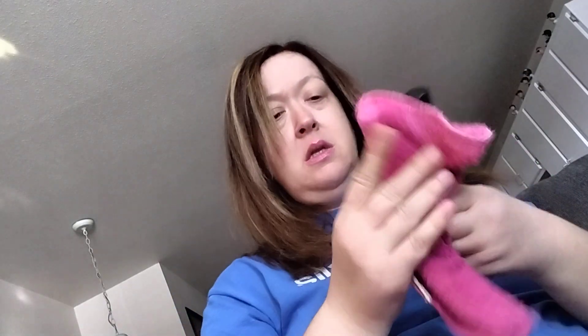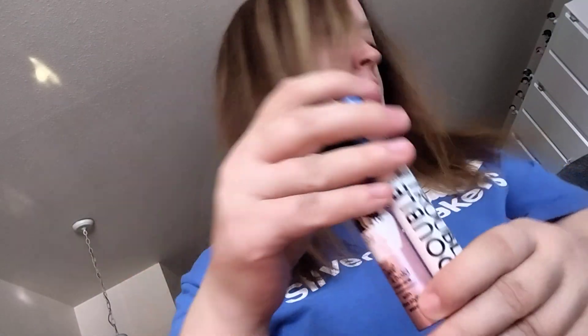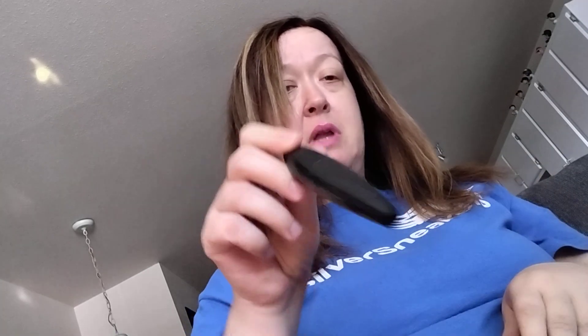Here's some Essence — the Essence Volume Stylist 18 Hour and the Double Trouble. I like both of these. Here's what those look like. We'll keep those. So this is the Bambi Oversized Eye by L'Oreal in intense black. I like this one. That's what the packaging looks like, so keeping that.